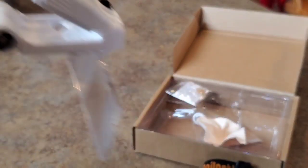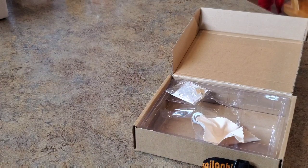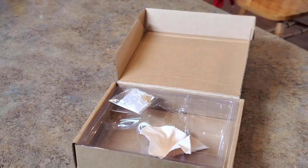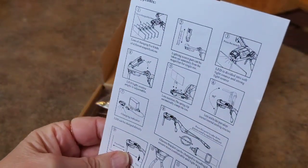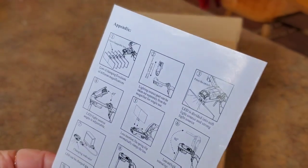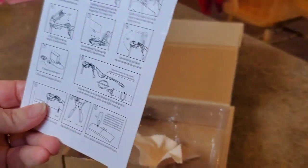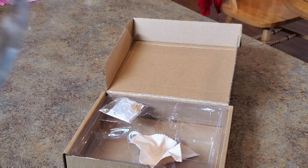And then you put them on — here we go. And then you can look right down at your work. It magnifies whatever you're looking at. Perfect. So that's how they work.